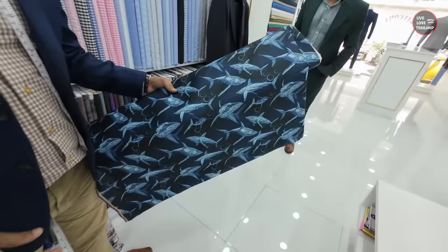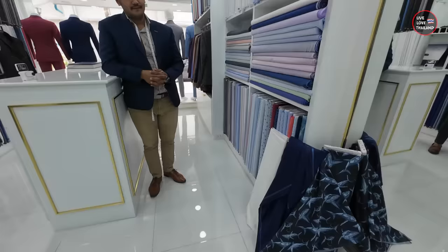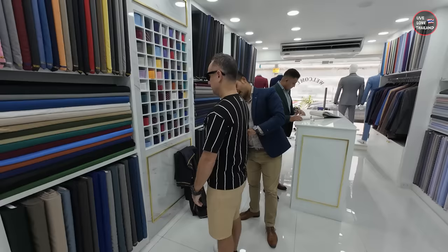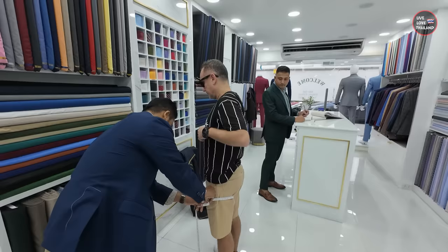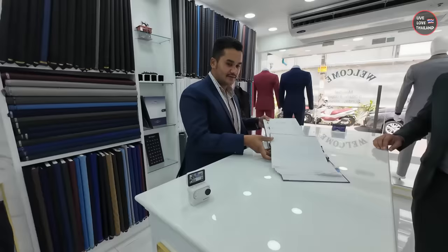Now that we've chosen the color, the style, and the shirt, what's next? Second step will be measurements. Let's take our measures. You won't believe how fast this guy is — he took my measures in less than three minutes. Hopefully they'll be the way I want: slim fit. I don't like to wear loose things. Fingers crossed.